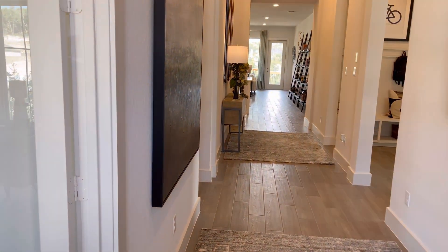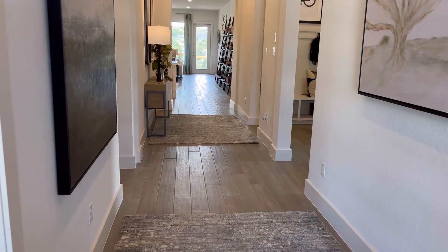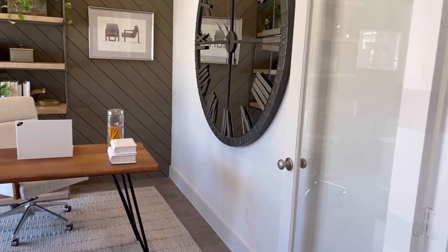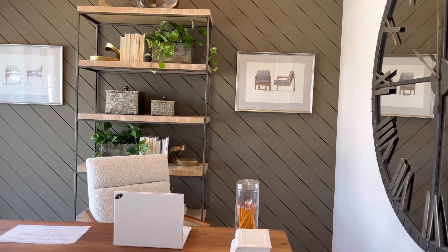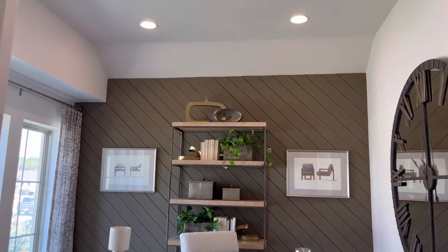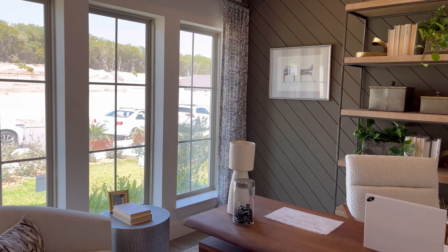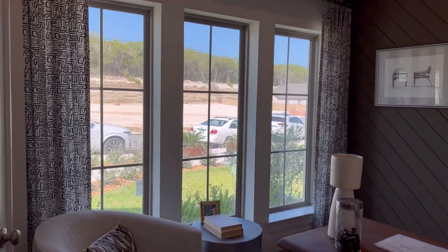As we make our way inside, guys, on the bottom floor you are going to have your ceramic tile flooring in all the wet areas as well as the common areas. Here to our left, you're going to have your designated study room. Whether you'd like to use this as an office space — as Perry's showing you here — you can go ahead and do so. You're going to have lots of natural sunlight coming in as you're working in the morning with a nice cup of coffee.